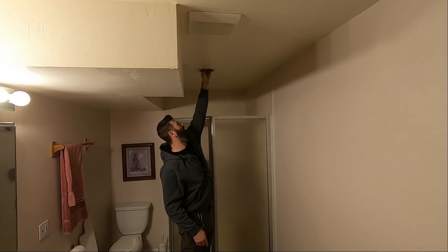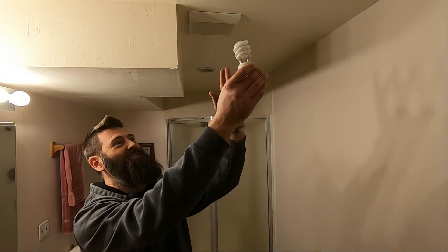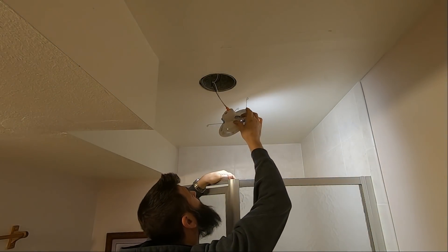A half-burnt-out old CFL — so dangerous. Now you can see I'm taking a shower.